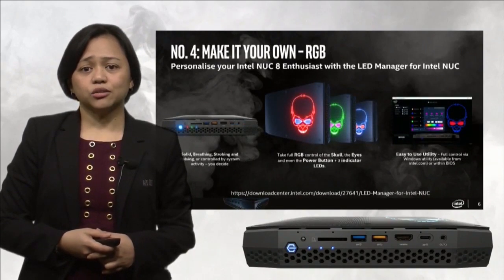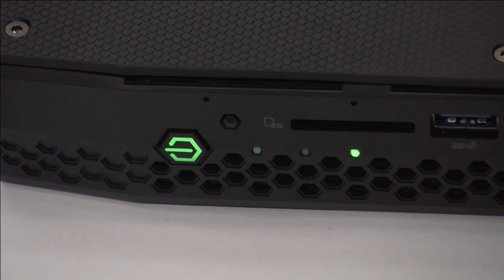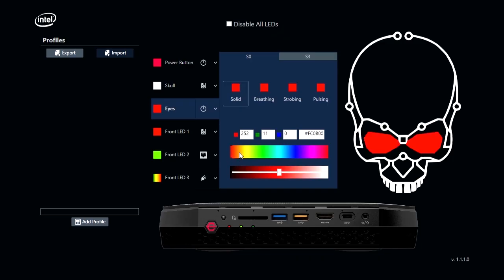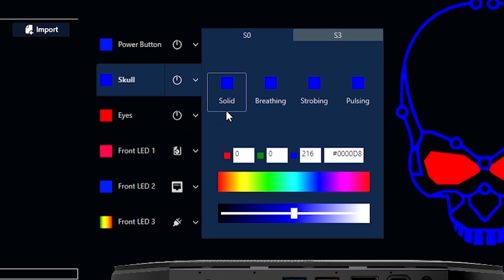Number 4: Hades Canyon supports Enthusiast RGB LED features. RGB is a must-have feature on all enthusiast desktop motherboards in the market today. In a nutshell, RGB refers to customizable LEDs which allow a high degree of personalization of one's PC. Hades Canyon, being an enthusiast mini PC, also supports RGB. On the top surface, the supercool skull logo as well as the eyes are fully customizable. Additionally, the power button and three indicator LEDs on the front can also be customized by the Intel LED Manager software. You may also customize the behavior of each LED — for example, set the skull eyes to blink in a breathing, strobing, or pulsing pattern, and set the frequency of the blinking too.